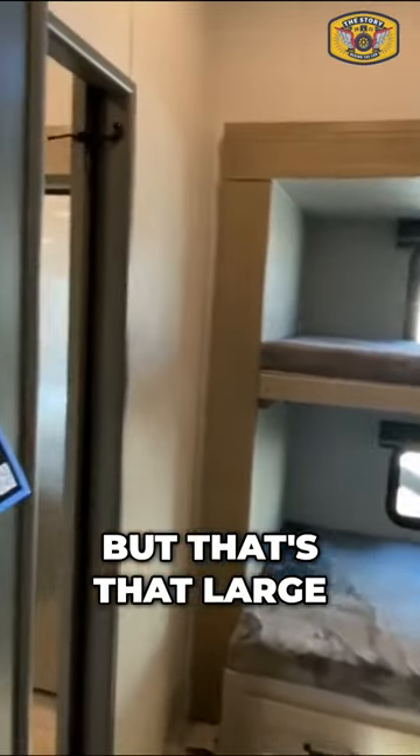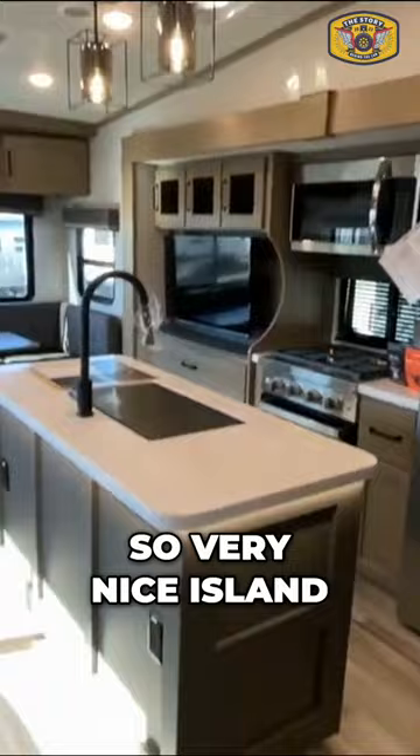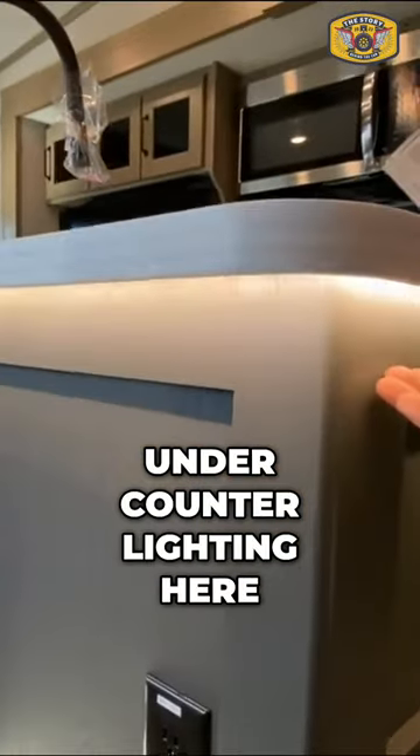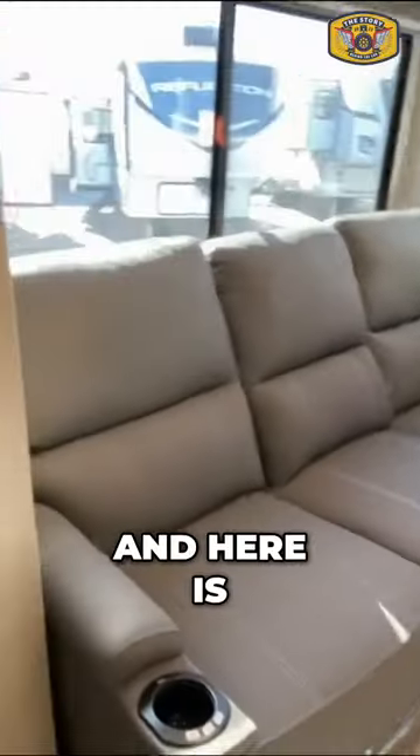We'll get to this in a minute, but that's the large deeper slide from the outside — very nice. And I love the under-counter lighting here on the island. Here is a nice pantry, and